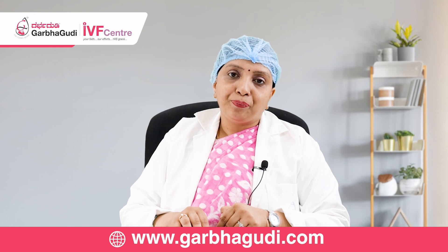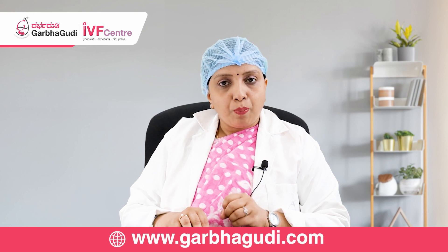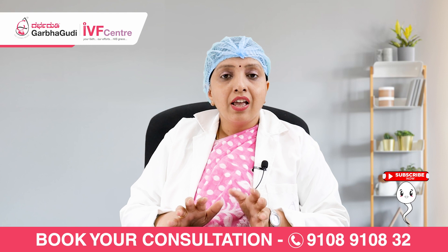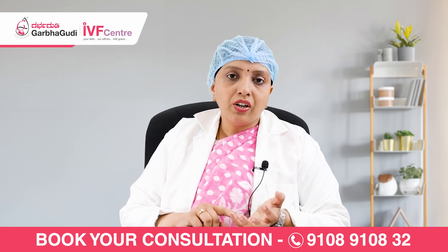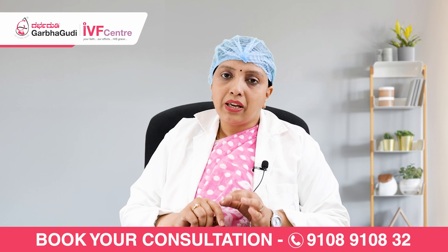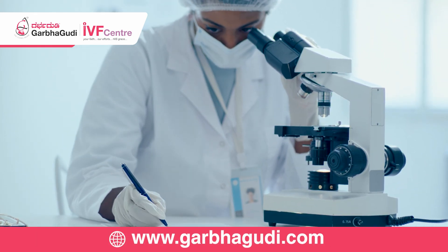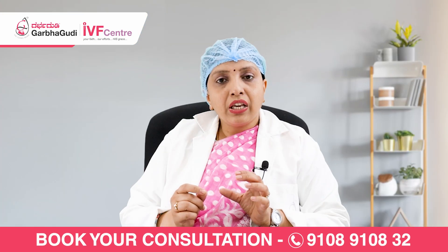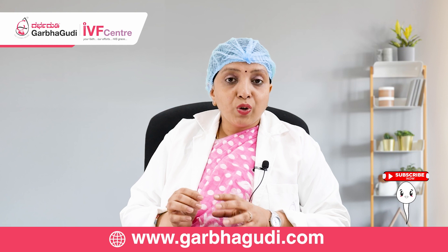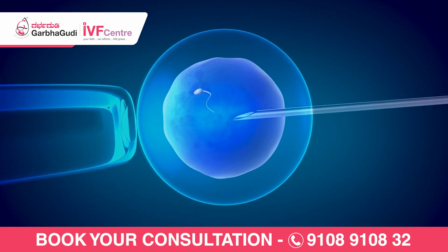The second procedure is called ICSI — intracytoplasmic sperm insemination. Once the eggs are obtained, we remove all the cells of the outer layer of the eggs, and we assess whether the eggs are mature or immature and check their quality. A detailed examination of the eggs is done. Then under microscopic resolution with highly magnified lenses, we select good sperms and, directly under our guidance, we keep the egg and inject the sperm inside the egg, then grow them for 3 to 5 days inside the lab. This procedure is called ICSI.